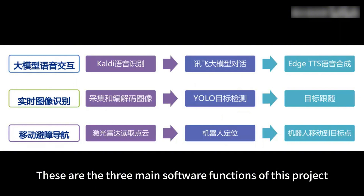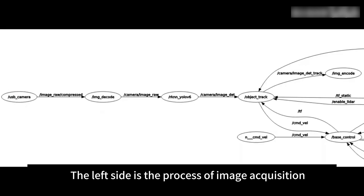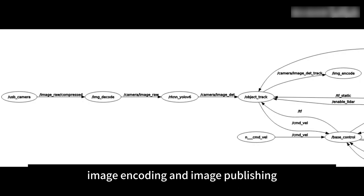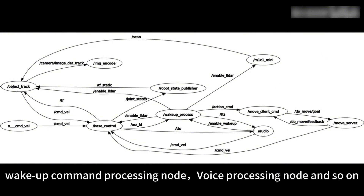These are the three main software functions of this project: voice interaction, image recognition, and mobile navigation. This is the ROS node diagram. The left side covers the process of image acquisition, decoding, target detection, target tracking, image encoding, and image publishing. The right side includes other nodes such as the chassis control node, radar drive node, wake-up command processing node, and voice processing node.